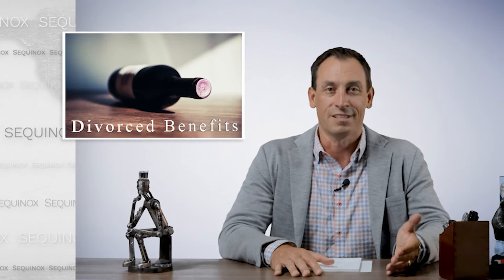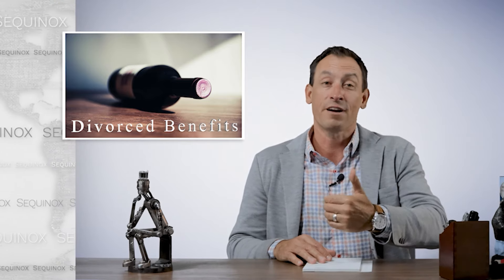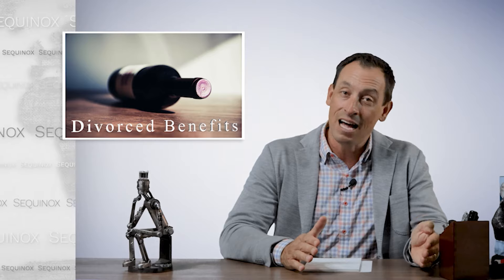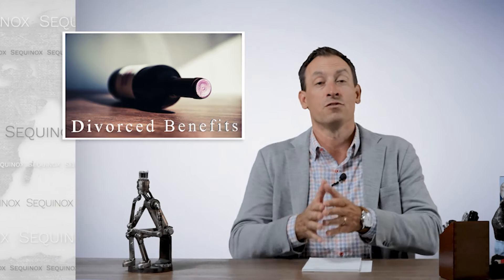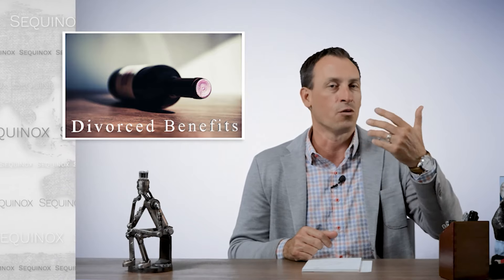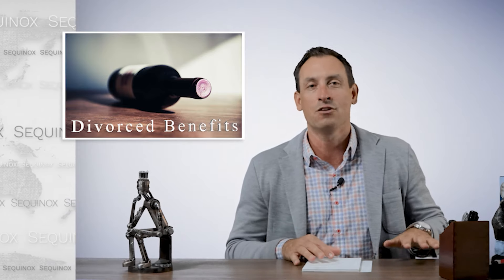Now let's talk about divorced spousal benefits. In order to qualify, you have to be unmarried at the time you're collecting. So if you were married for 10 years and divorced, if you get remarried, you cannot collect on that previous ex-spouse. Now if you've been divorced for at least two years, your ex-spouse does not need to have applied. When you're married, the only way you can collect spousal benefits is if the higher earner has applied. But when you've been divorced for at least two years and were married for 10 years, you can go out and apply and receive half of your ex-spouse's benefit. They don't need to have applied, you don't need to know where they live, and they aren't notified that you're receiving half of their benefit. It's a great benefit, but you had to have been married for 10 years.